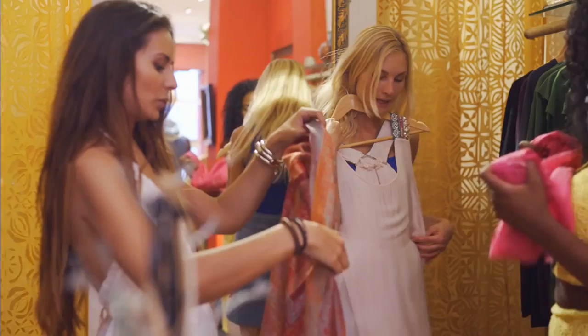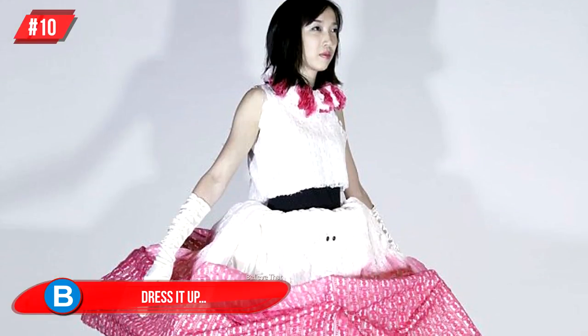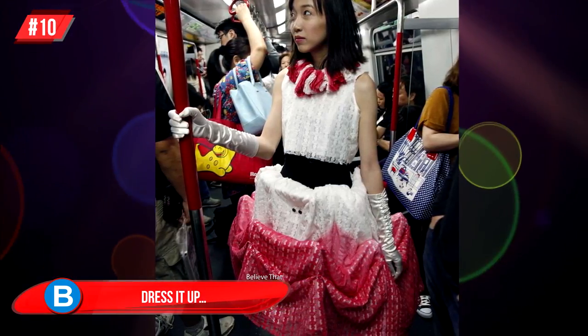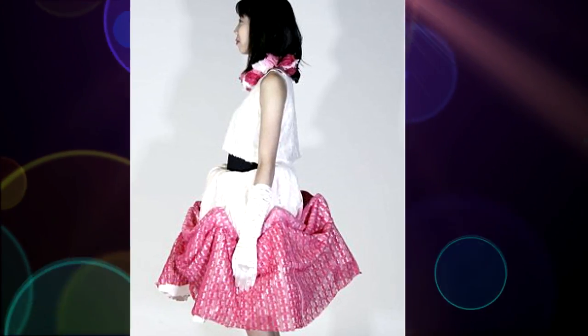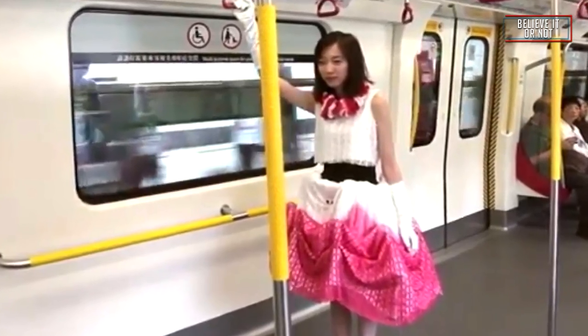Number 10: Dress It Up. While we're chatting about dresses, what do you think of this personal space dress? This was designed by artist Kathleen McDermott. The dress is fitted with proximity sensors, so if anyone is invading your personal space, you can make the dress expand to keep those people at bay. McDermott wanted to give women the power to have more control over their surroundings.